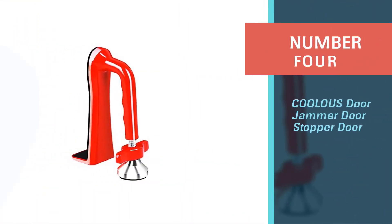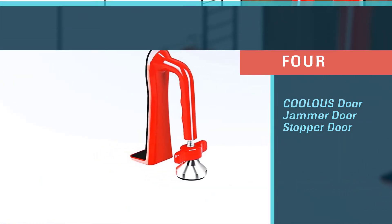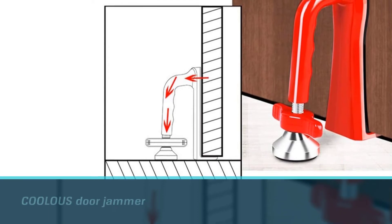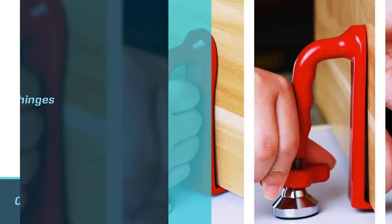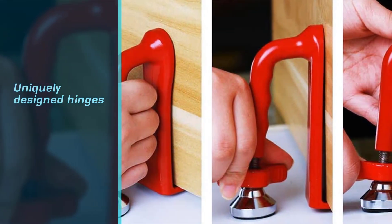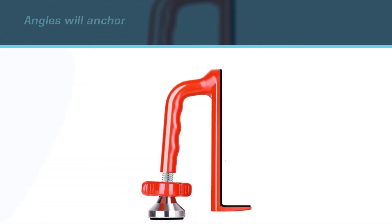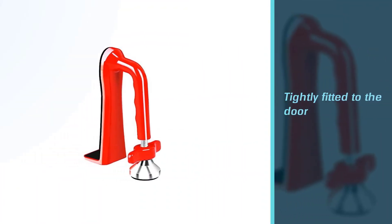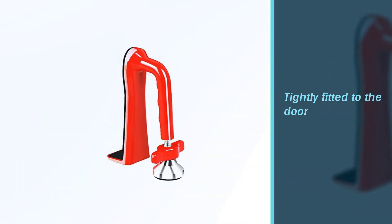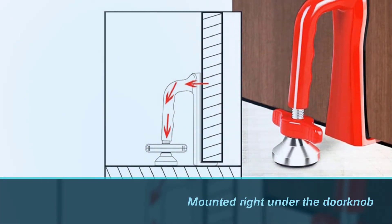Number four: the COOLOUS door jammer. Imagine you're staying at a shady hotel or an Airbnb and you know someone has a key to your room. In that scenario, the COOLOUS door jammer will be your best friend. If it feels any exertion from the outside, its uniquely designed hinges and angles will anchor the jammer to the floor instantly. It can be easily carried in your bag, briefcase, backpack, or carry-on. Install it by positioning the jammer under the door and making sure it's tightly fitted.